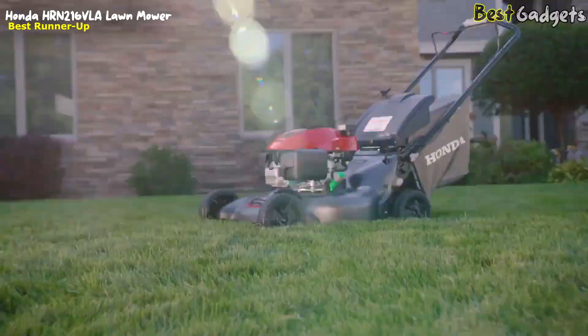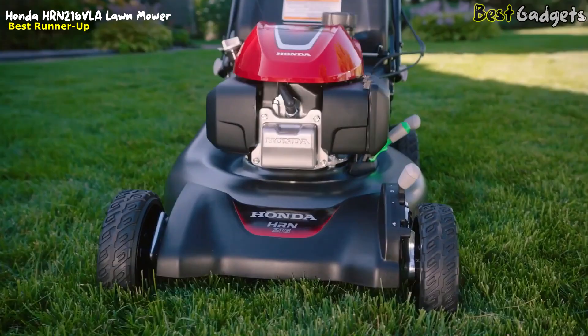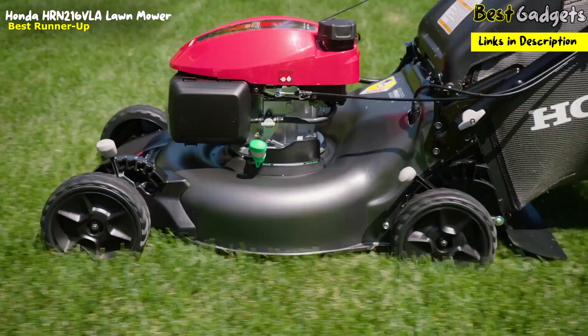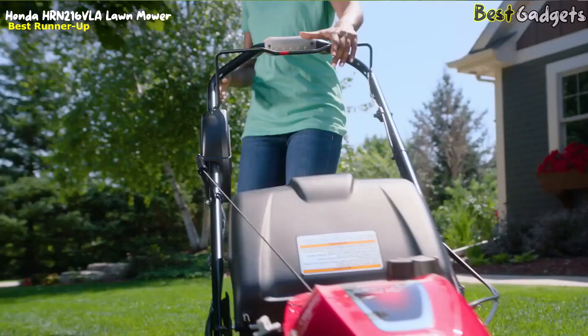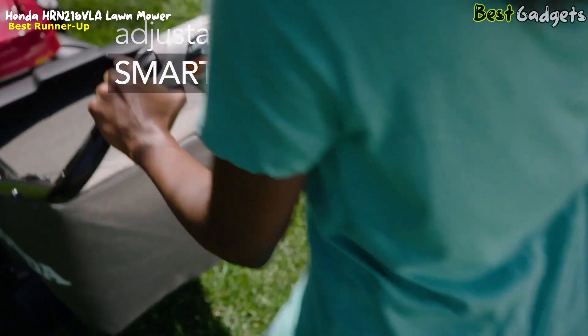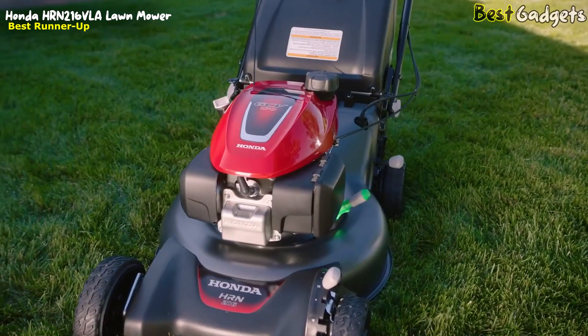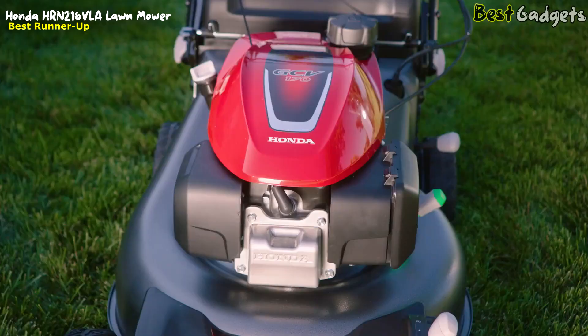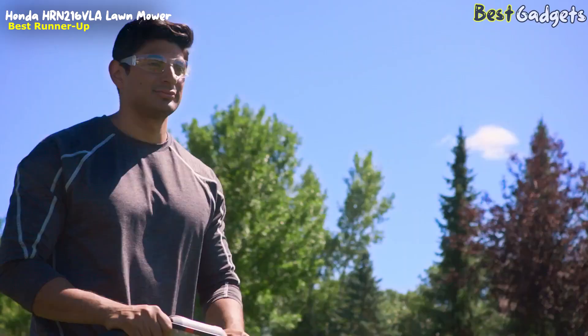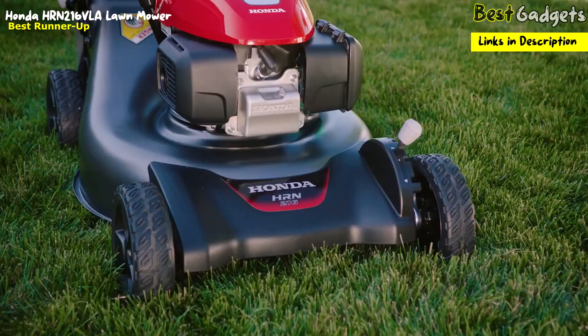The all-new Honda HR-N Series Lawnmowers offer legendary reliability and quality, priced at around $500. The HR-N 216 BLA model offers superb quality and value with advanced features, including convenient self-charge electric key start for effortless starting every time you mow, and a Honda Adjustable Smart Drive so you can easily adjust the mower speed to match your stride. All Honda HR-N Series mowers are equipped with the all-new Honda GCV-170 engine, delivering 9% more power and 18% more torque than the engine it replaces, allowing users to power through thick, heavy grass and enjoy a smooth, even cut.